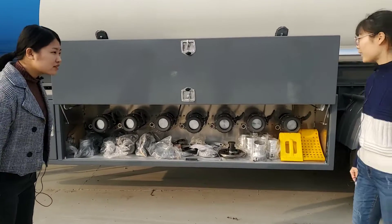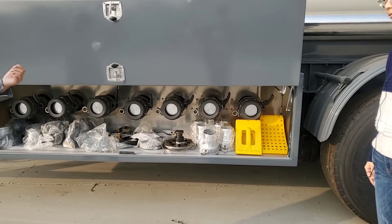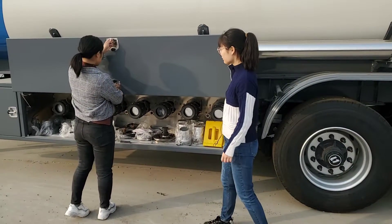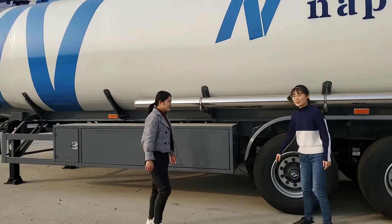I want to choose 5 compartments. Yes, we can design that. We can design 1 to 9 compartments. How do you close it? Let me show you. It can go up and down — very easy. Wow, thank you. It's so convenient.